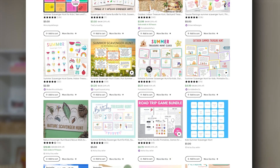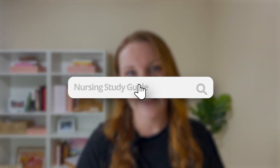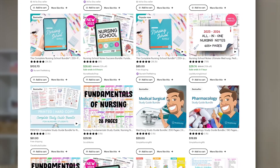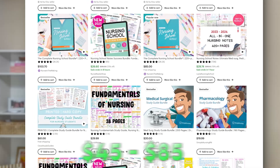On the other hand, if I were to search in the nursing study guide niche on Etsy, I would see that a realistic range for nursing study guides as digital products is more like $45 to about $85. So I can't tell you off the top of my head what you should be charging — you truly need to go find out what your competitors are doing.